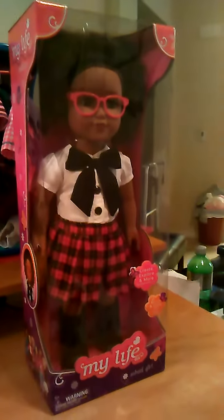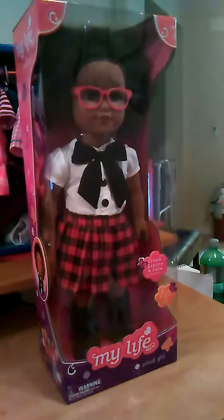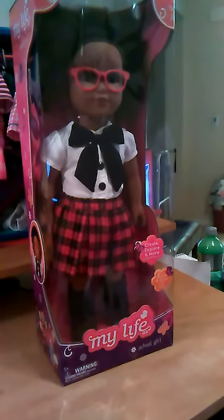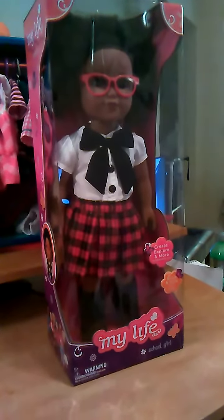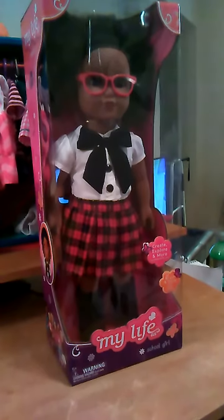Welcome to My Life as a Doll. Today I was at my local Walmart looking for the Doll of the Year, the Pet Veterinarian, but I couldn't find her. Instead, I found this doll — My Life as a School Girl. She's very cute and I have decided to name her Aretha. In this video, I'm going to do a brand new doll opening and a review of the 2016 School Girl.